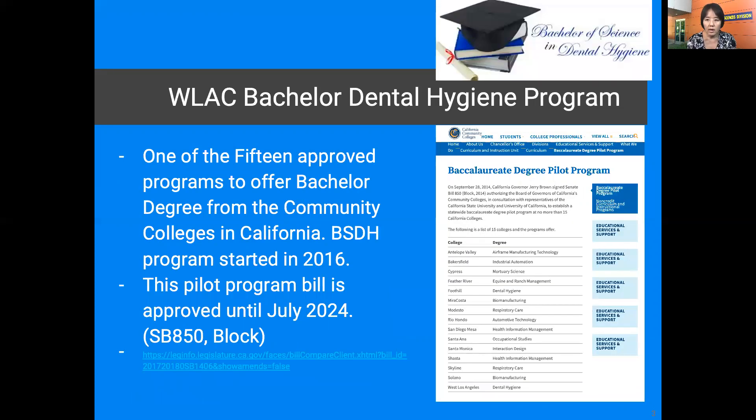The West LA College Dental Hygiene program is one of 15 programs that offers a bachelor degree from a community college. Currently, the bill is statuted and it is extended to be good until 2024.